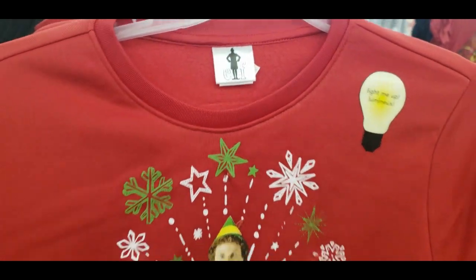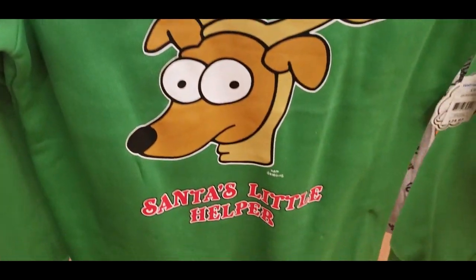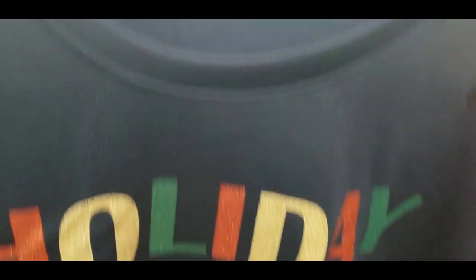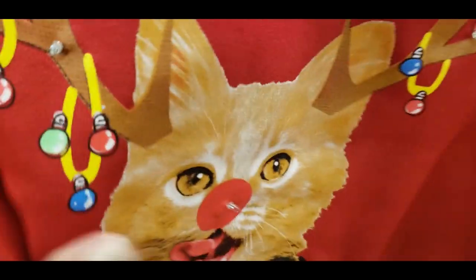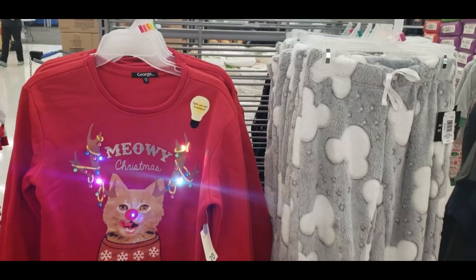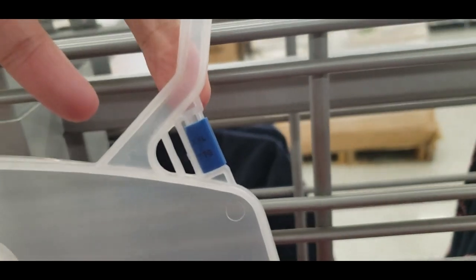Here are some new Christmas sweatshirts — love the material on these, very soft and comfortable. They have a few different ones: here's a beautiful green Christmas color 'Santa's Little Helper,' and this one I love — 'Christmas Magic' with a little unicorn. The biggest size in these sweatshirts is 4X, so they are plus size as well. They all light up, and I love this one with the cat wearing a sweater.